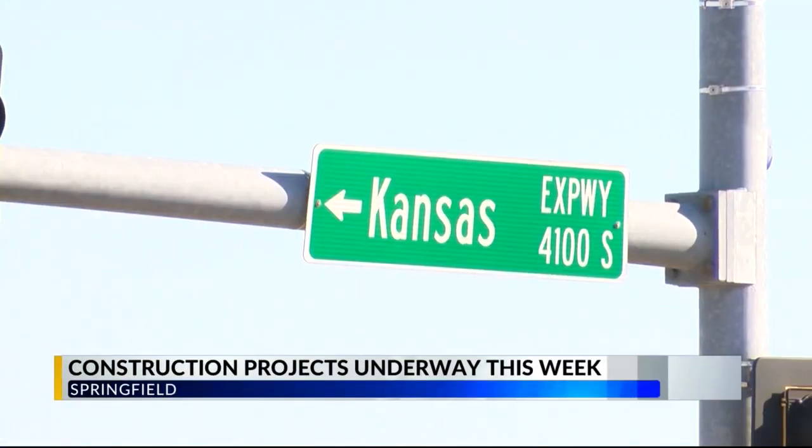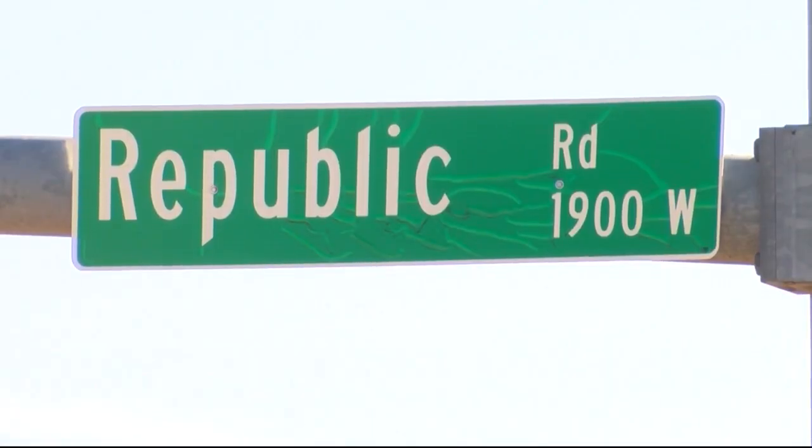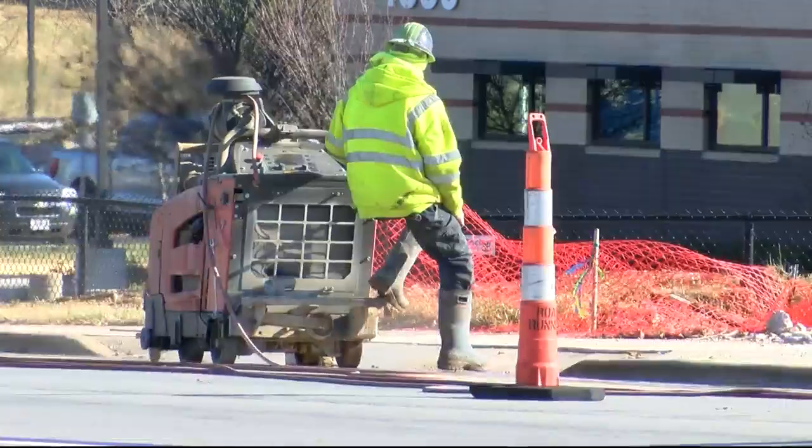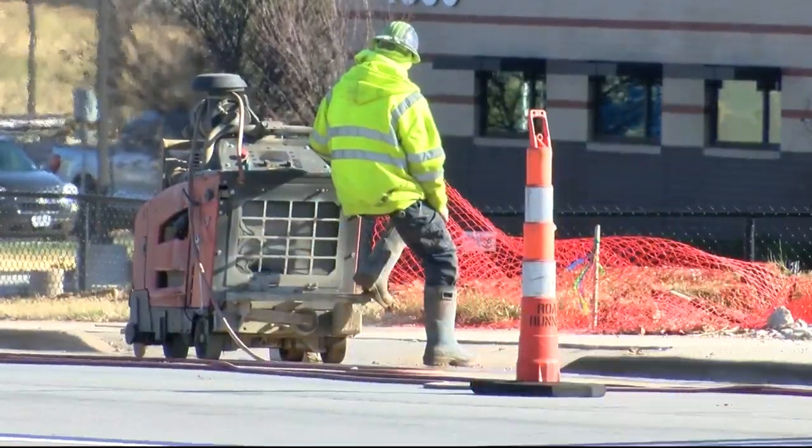The other project is at Kansas Expressway and Republic Road. They began really the final chapter of the construction work that's been ongoing for the construction of the new Kansas Corridor. That final piece is to make the tie-in between the new Kansas Extension Road and Republic Road.